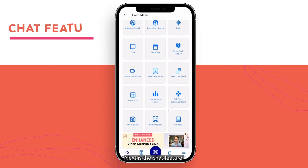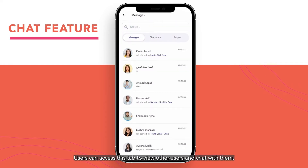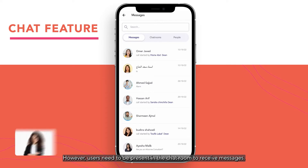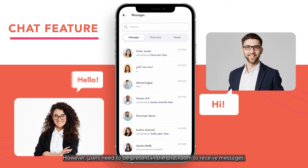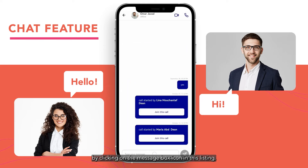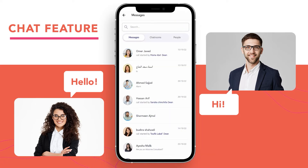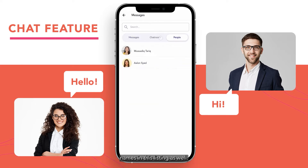Next is the chat feature. Users can access this tab to view other users and chat with them. However, users need to be present in the chatroom to receive messages. The vFairs mobile app has a separate list for booth admins which can be accessed to view all booth representatives. Chat can be directly initiated with representatives by clicking on the message box icon in this listing. Booth admins can be filtered by their names and booth names in this listing as well.